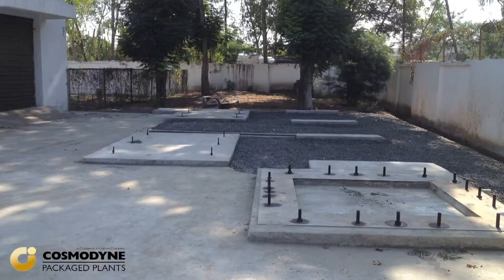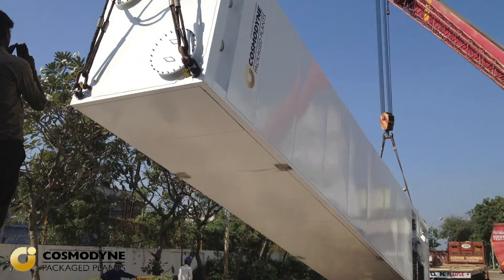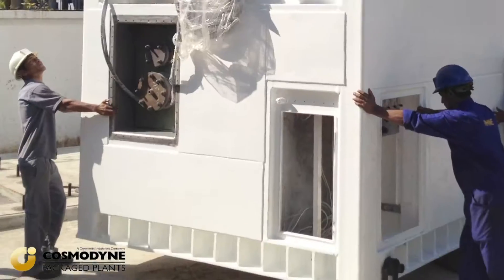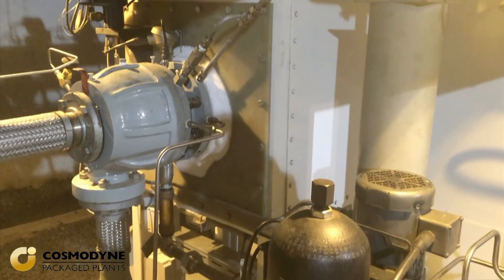The customer is only required to provide the civil and single-point electrical connection. All our plants come pre-equipped with piping that is prefabricated with flexible connections so that there is no costly on-site fabrication, welding and construction.